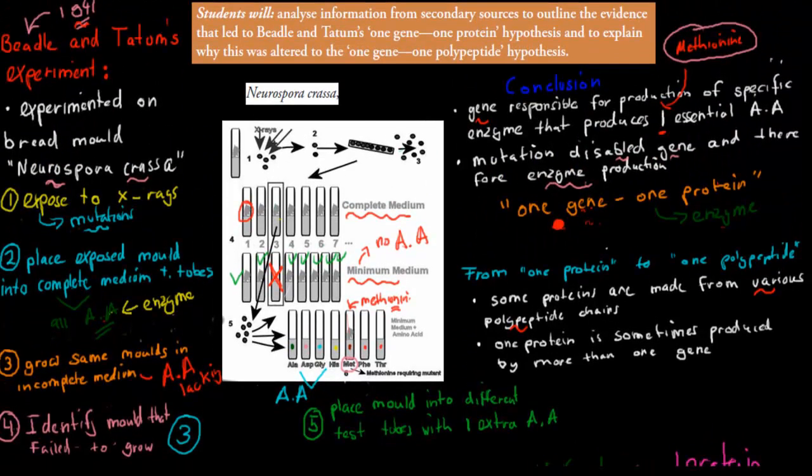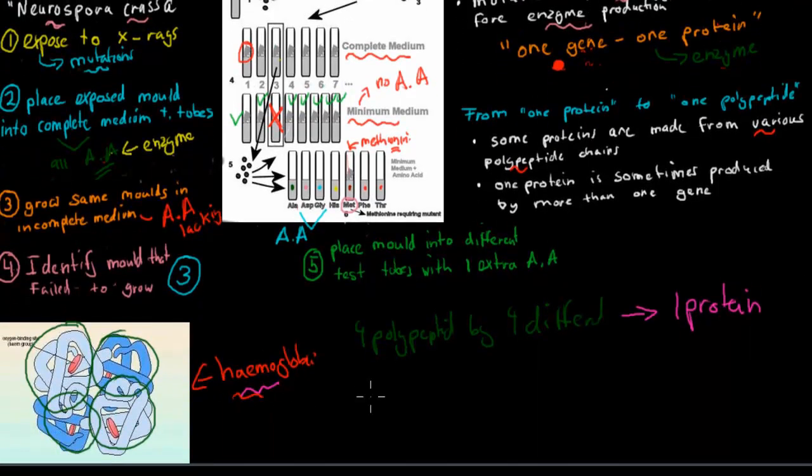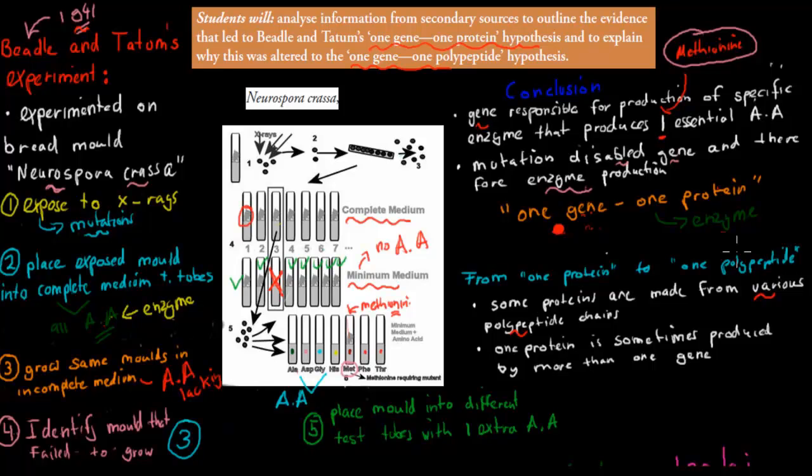To summarize: the one-gene one-protein hypothesis came about because a certain mutation caused enzymes to become deactivated, so amino acids weren't produced and the mold couldn't grow. They pinpointed the gene responsible for making that enzyme and concluded that a gene makes a protein. This was later changed to one-gene one-polypeptide because proteins like hemoglobin consist of more than one polypeptide chain, each coded by a different gene. So one-gene one-polypeptide is more accurate.